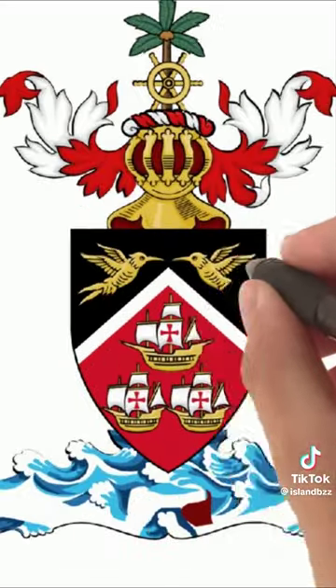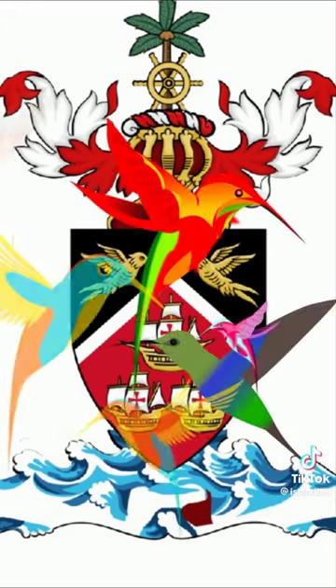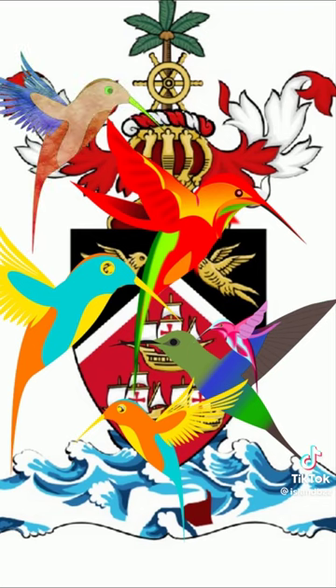The two birds above the ships, in the black section, are hummingbirds representing the more than 16 different species of hummingbirds that have been found on the island of Trinidad.